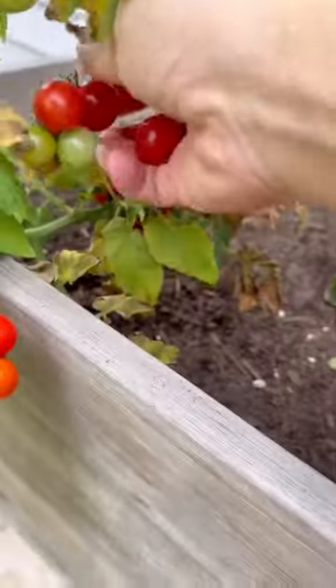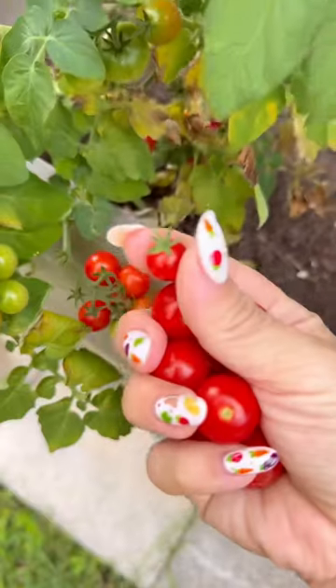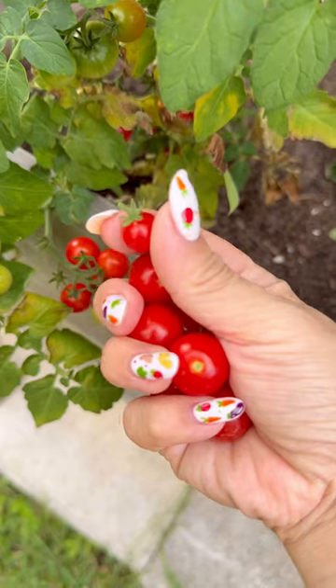Next, I finally have some tomatoes that are ready to harvest, mainly my cherry tomatoes. Look at this tiny one — it matches the little tomato on my nail.